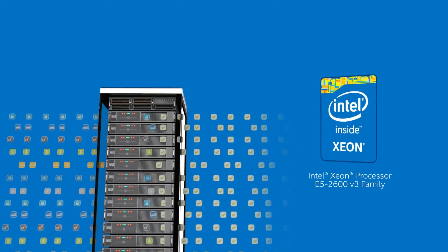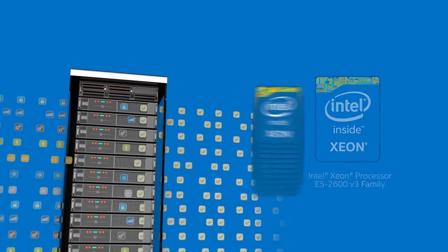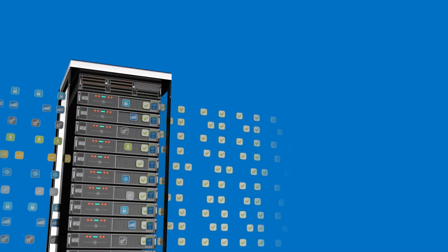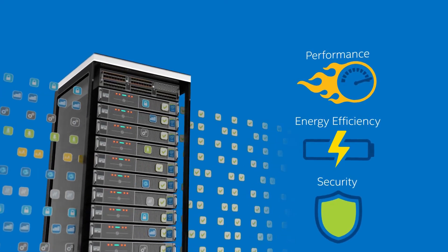On the server front, take advantage of new features designed into the latest Intel Xeon processor E5 2600 v3 family that deliver new levels of performance, energy efficiency, and security.